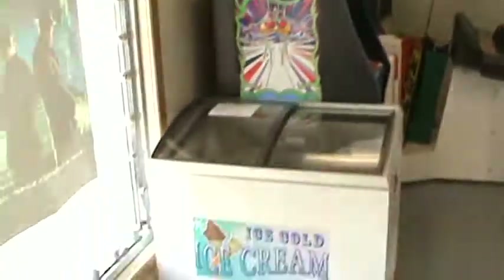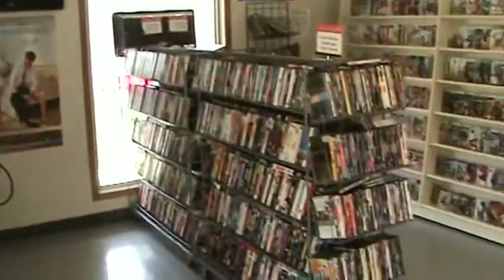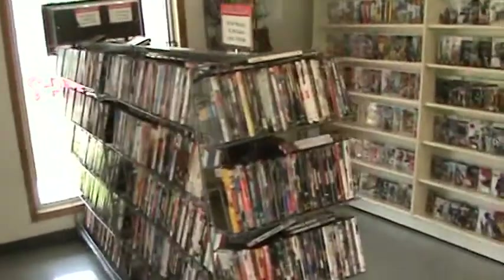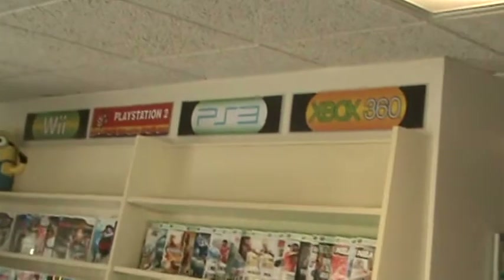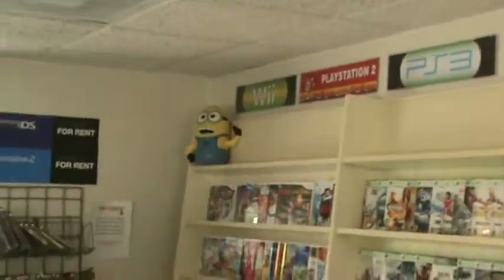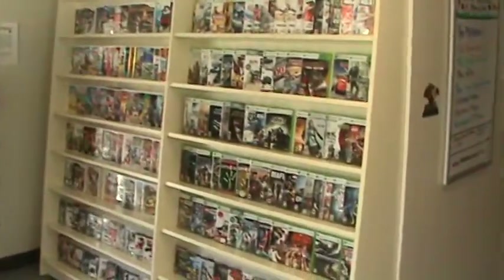We have ice cream for sale, a couple of arcade games, and several movies for sale. We also have overstock movies for sale up here in front. We have the game section if you're looking to rent any type of games — Xbox, PS3, PlayStation 2, Wii, PSP, Nintendo DS — we have all those for rent, including the latest titles.